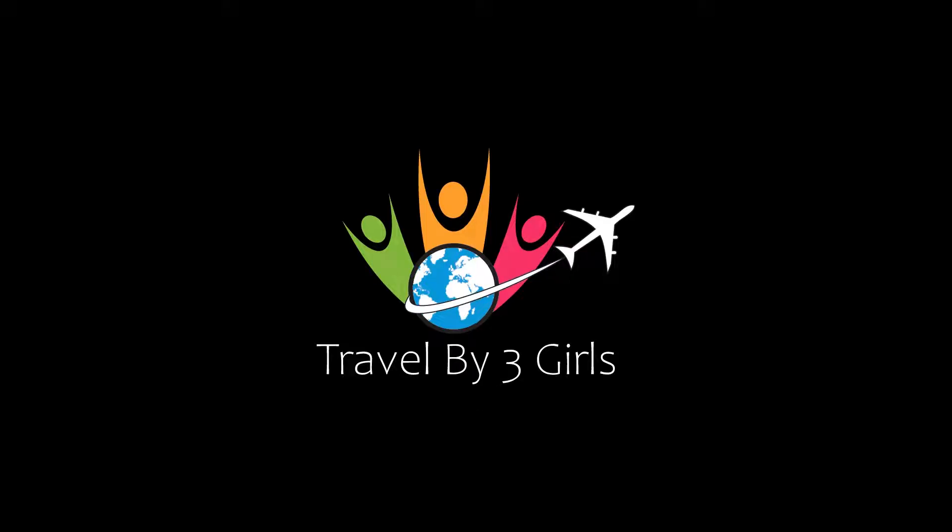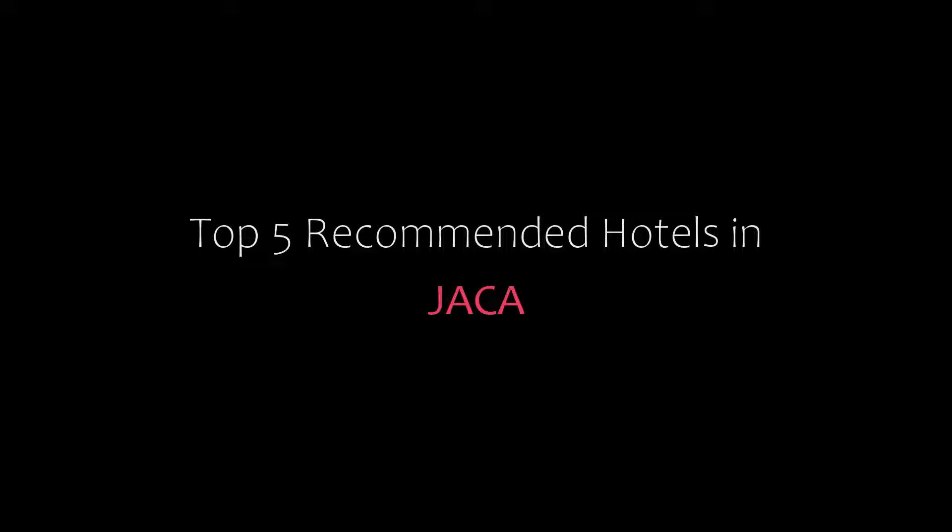Hello friends, welcome back to my channel and now you are watching the new video of top recommended hotels. Please subscribe to my channel and don't forget to like, share and comment. Let's start the video.